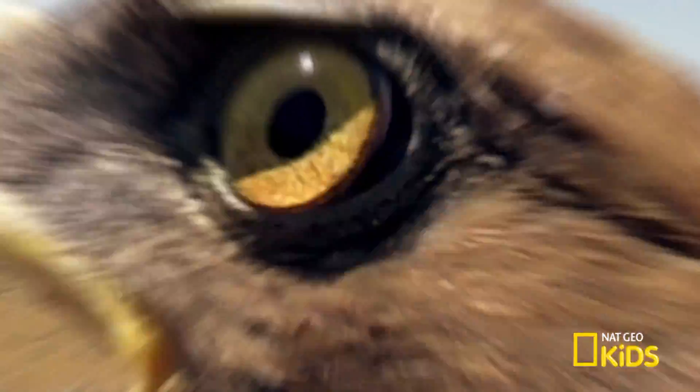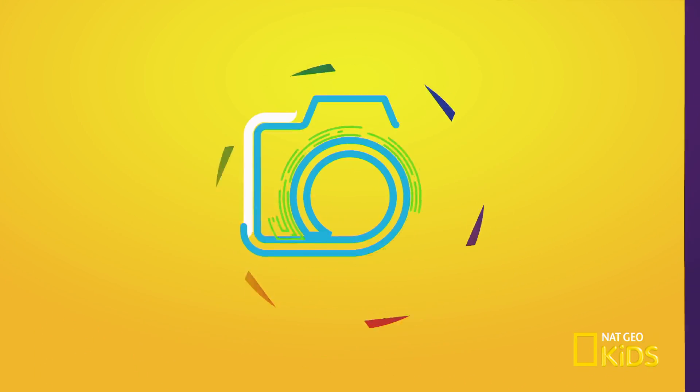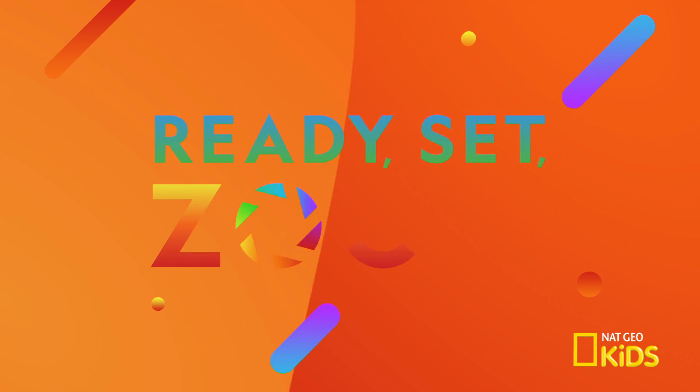Have you ever wondered how photographers get so close to wild animals? The secret's through the lens. Let's zoom in to take a closer look at animals like never before.